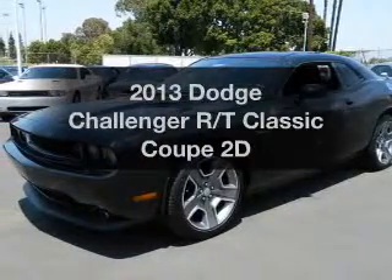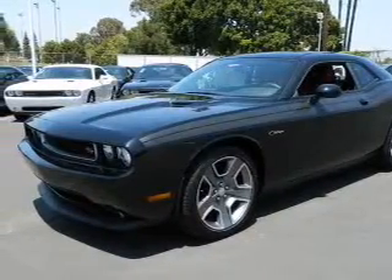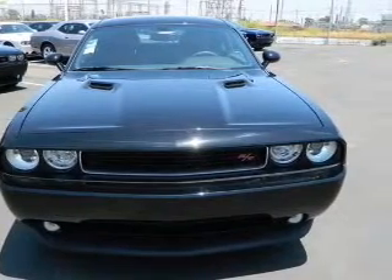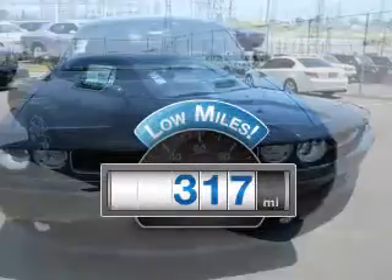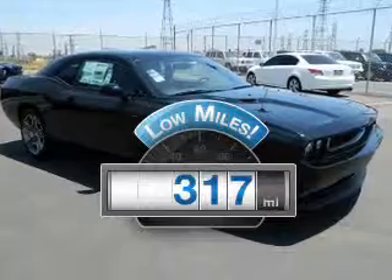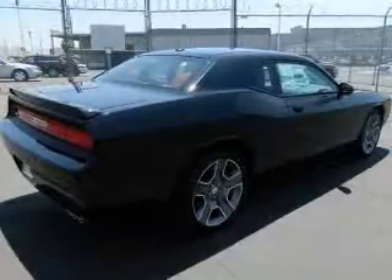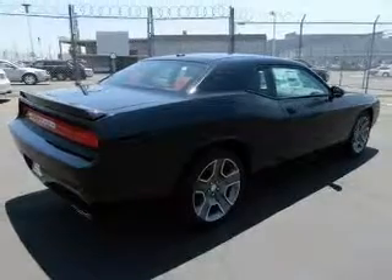Imagine yourself in this 2013 Dodge Challenger. Travel the roads in style and comfort in this great vehicle. A low odometer reading makes this vehicle a great value at this price, with a reliable engine connected to a manual transmission that will keep you in touch with your vehicle.